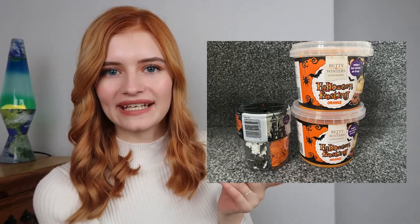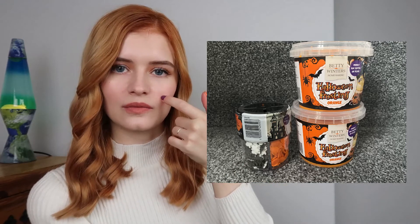The last few bits from B&M were some Halloween baking things — I got some orange icing and some Halloween sprinkles, and those were £1 each. I work in a school some days so I bought those for the school.